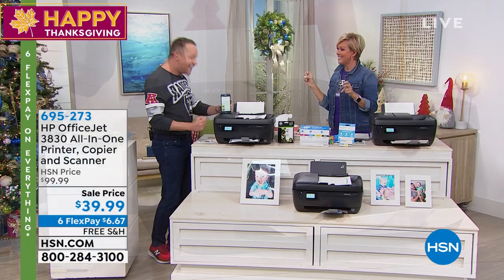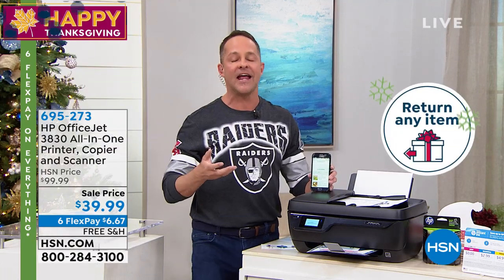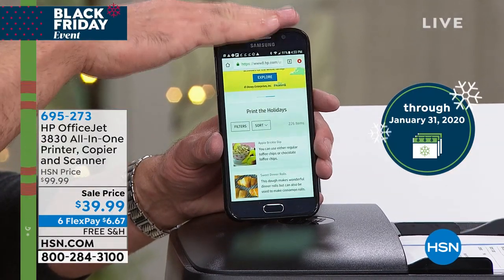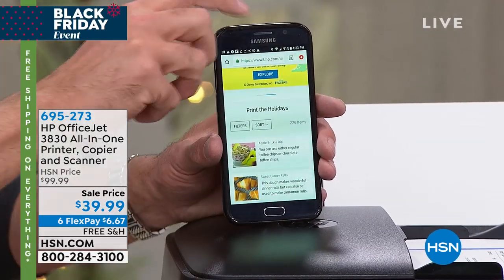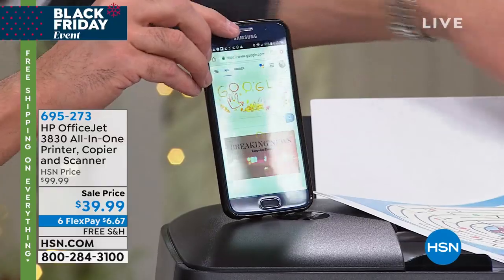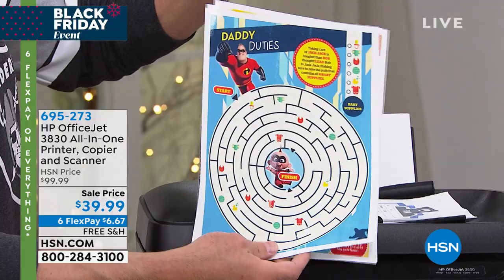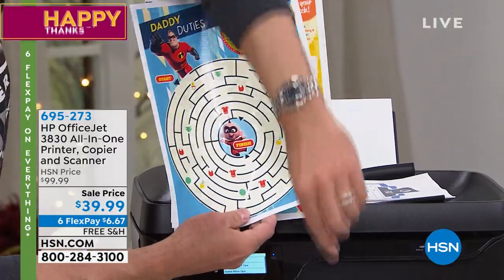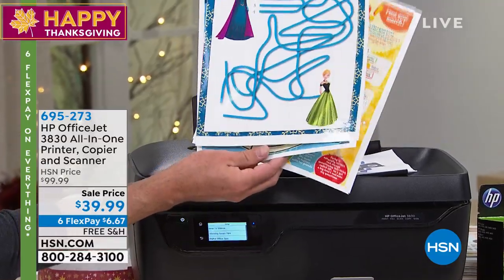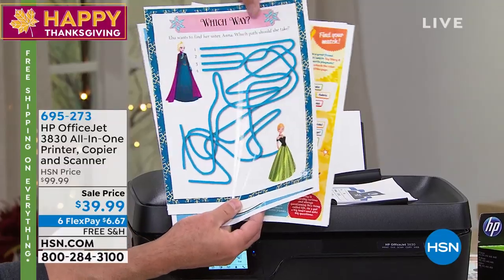Can we talk about printing for the holidays? There's a great HP app called the HP Smart App — it's free. You download it and it allows you to do a lot of things wirelessly from your phone or tablet. HP and Disney have done a deal together, so inside the app for free you can print all these great Disney holiday things. This one just printed live — this is an Elsa and Anna, a Frozen 2 game for kids. There's also The Incredibles, Toy Story — something like 160 different ones you can do.